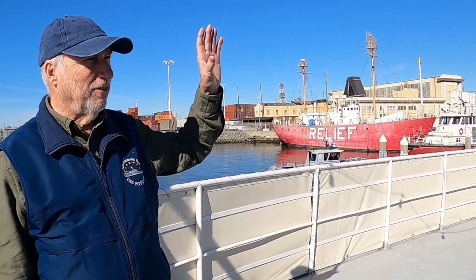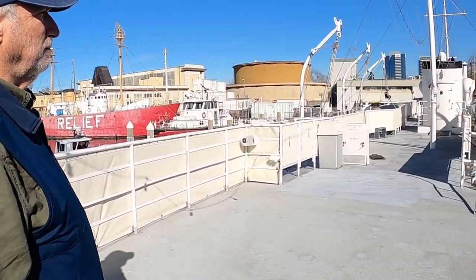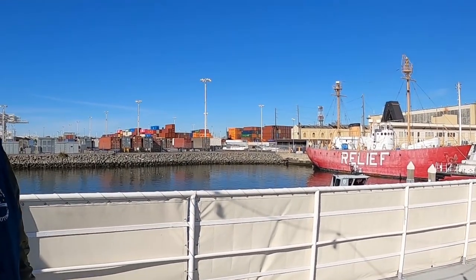A crew of hundreds maintains the USS Iowa on a regular basis. There are five or six volunteers from Northern California who drive down, stay on the ship for a week to work on it as volunteers, then come back home — and they do that monthly. Retired folks doing remarkable work.